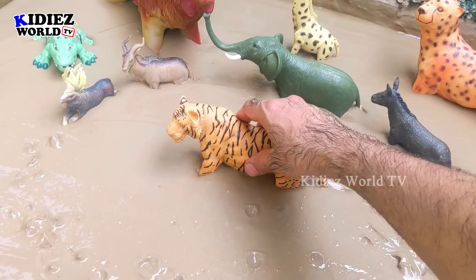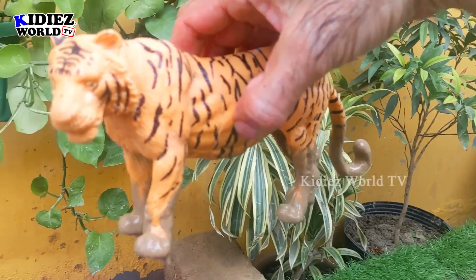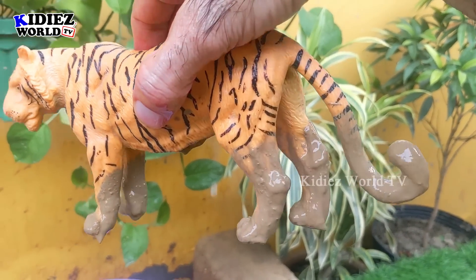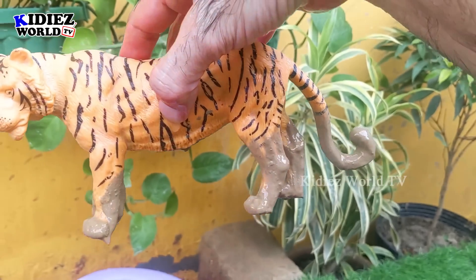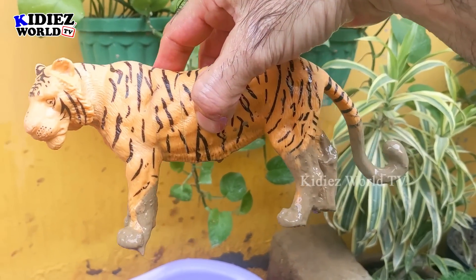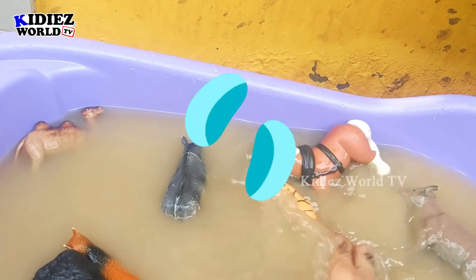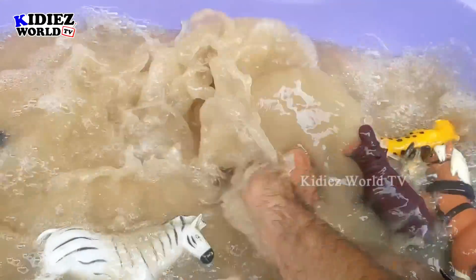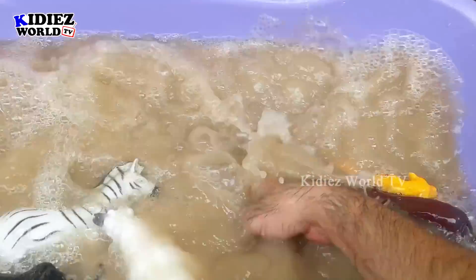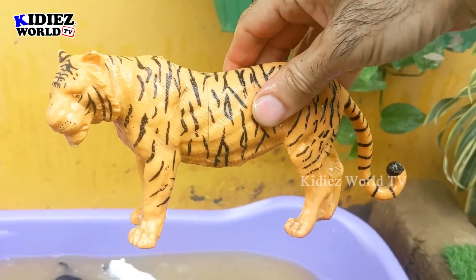Next we have a big wild cat, which is the tiger. This tiger is a big carnivore animal. Just look at his big tail. This tiger is also a big wild cat and very, very muddy now. Let's wash him. Here we go, tiger!